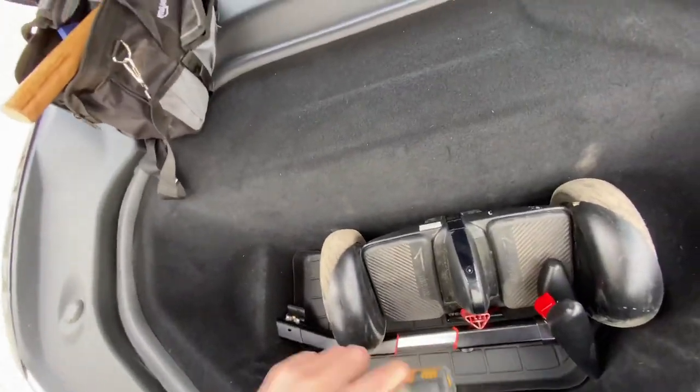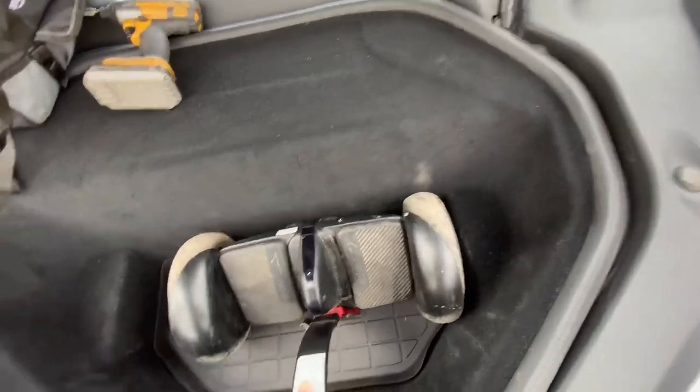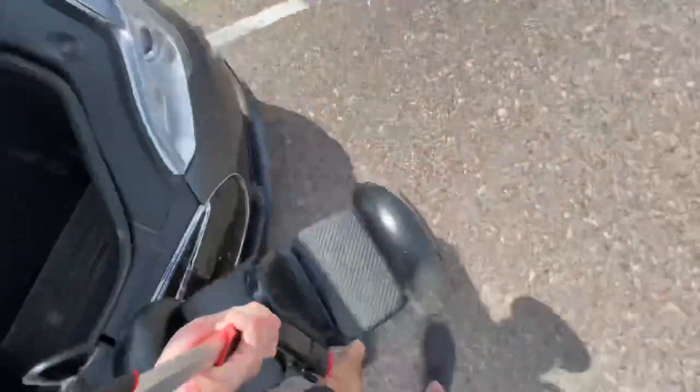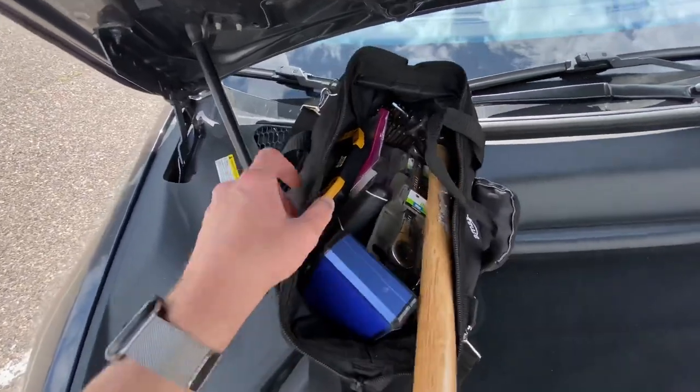I also keep my Segway by Ninebot Mini Pro up here. Those who've watched my vlogs have seen this — it slides in, locks down, pulls out, and it's self-balancing. Why do I have a Segway in my car? One, it's fun and I enjoy riding it. Two, when you're supercharging, depending on where the Supercharger is, if you want to grab food or go to a store, this is a much easier way to get places. And it takes up hardly any space compared to an e-bike or skateboard — it fits right in the front trunk, which is otherwise mostly unused space.